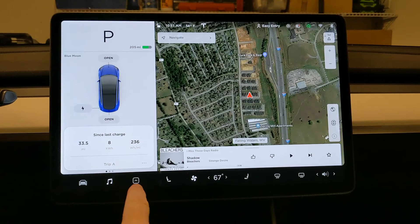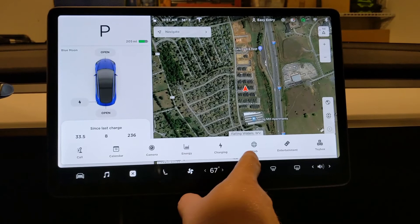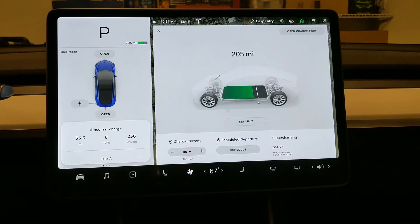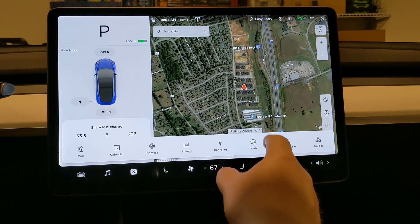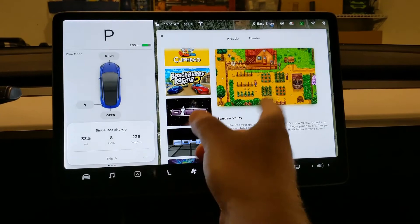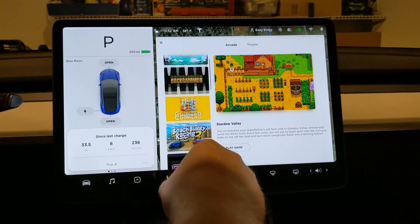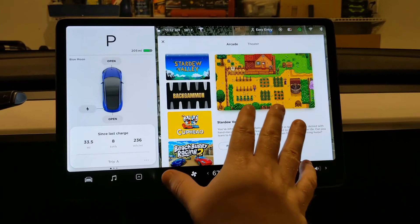There are a few other things available here — calendar functions tied to your phone, the backup camera, charging information showing the current state of charge, and you can set the maximum charge limit. You can see the last supercharge and what it cost. You can set the maximum current allowed, up to 48 amps. There's a web browser — I can pull up the West Virginia Electric Auto Association website. We've also got entertainment functions and games you can play while the vehicle is in park. So if you're sitting somewhere charging, these are nice little time killers.